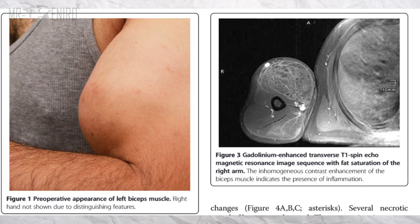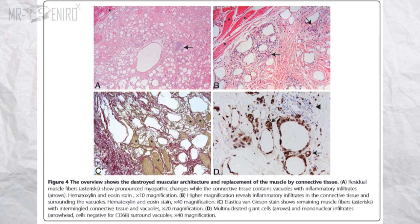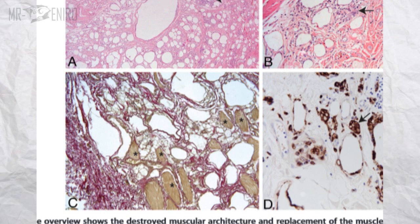His muscle appeared disfigured. Magnetic resonance imaging revealed scattered cystic fatty lesions in the muscle, and the affected part was surgically removed. Here's an actual image. The inhomogeneous contrast enhancement of the biceps muscle indicates the presence of inflammation — in other words, the Synthol had embedded in some way. The area where it was injected can spread, so the muscle fibers showed pronounced myopathic changes while the connective tissues contained vacuoles with infiltrates. Higher magnification reveals inflammatory infiltrates in the connective tissue with intermingled connective tissue and vacuoles.